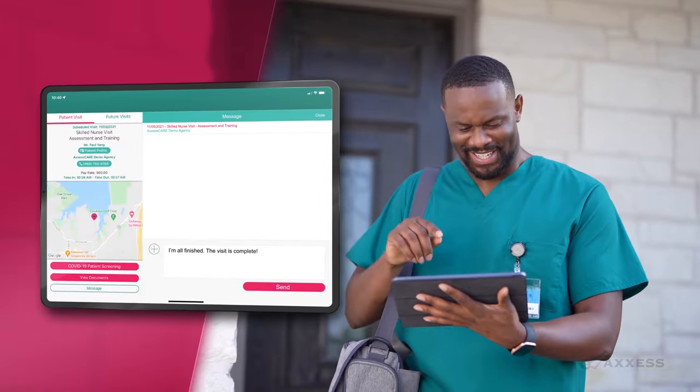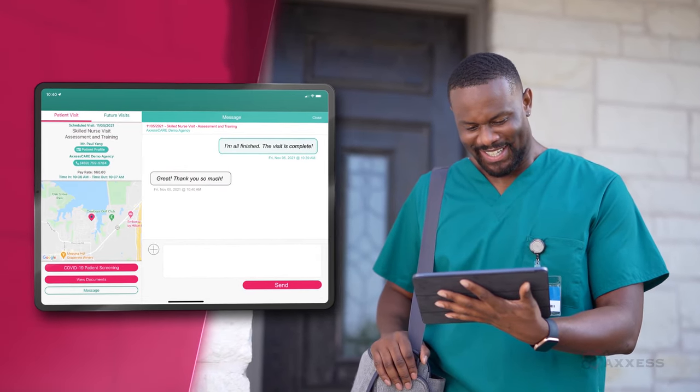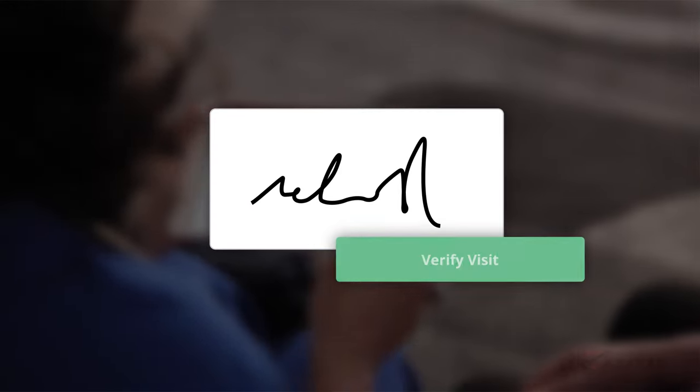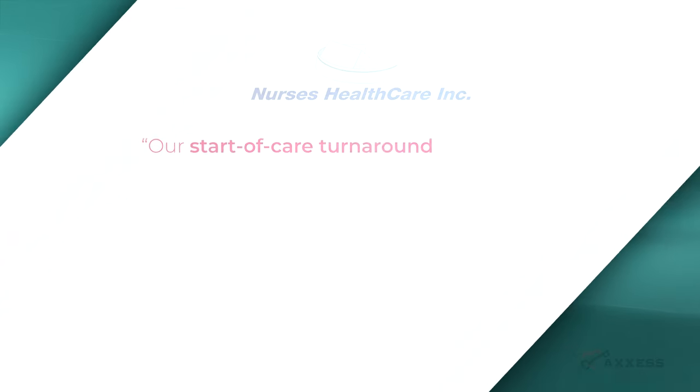The clinician will use the Access Care mobile app to apply and accept. He or she will communicate with your organization using HIPAA-compliant messaging. Completed electronic visit verification and documentation will be submitted for your organization to review.